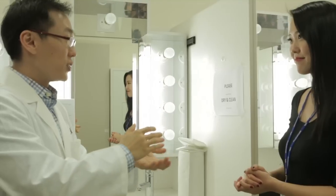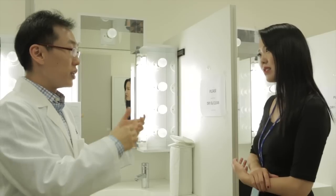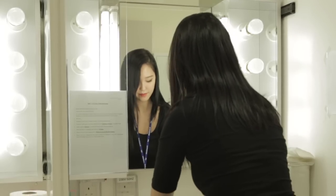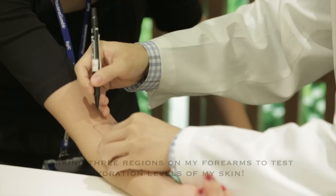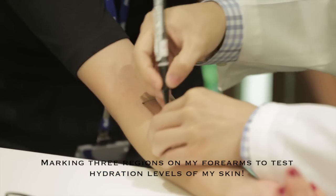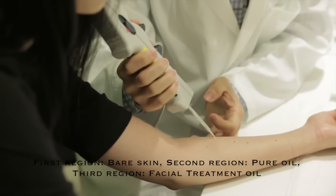We do not use any chemical synthetic materials. We will try to do a measurement of the hydration of the Pitera Oil products. What we are doing now — we will start with washing the forearms. Take about one centimeter of soap and lather it. After that, you can tap dry.